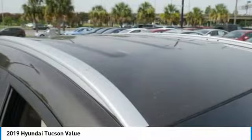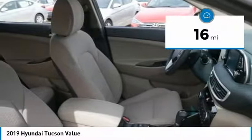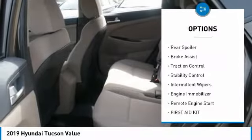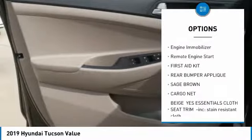It's the future of the crossover and is priced below thirty thousand dollars. This vehicle has less than 100 miles. Here are some of this vehicle's great options: blind spot monitor, heated mirrors, aluminum wheels, rear spoiler, brake assist, traction control, stability control.